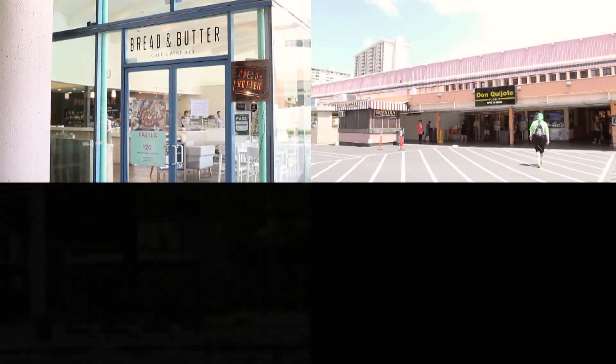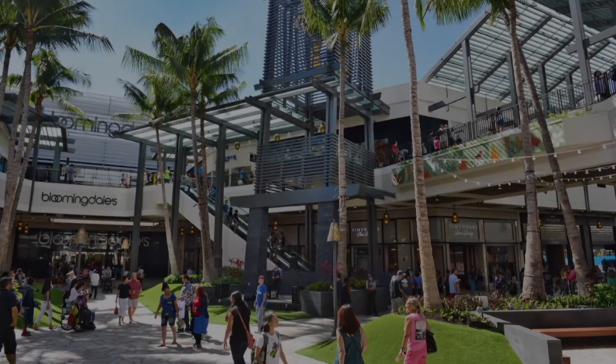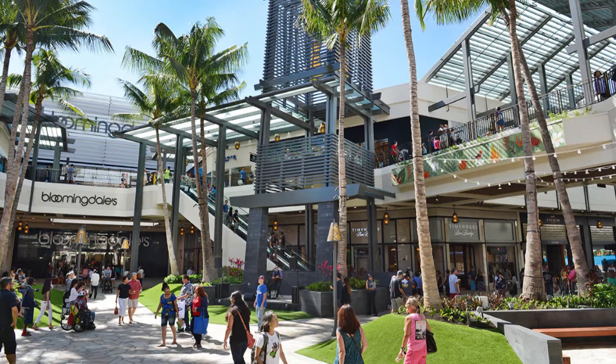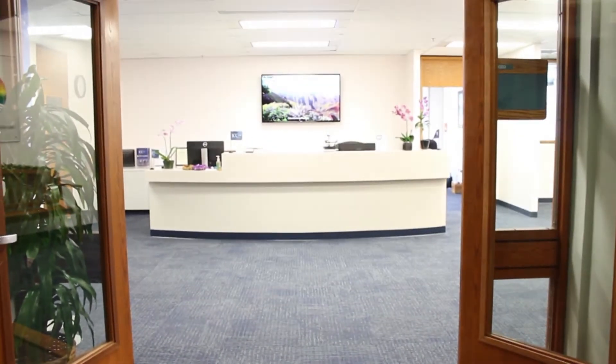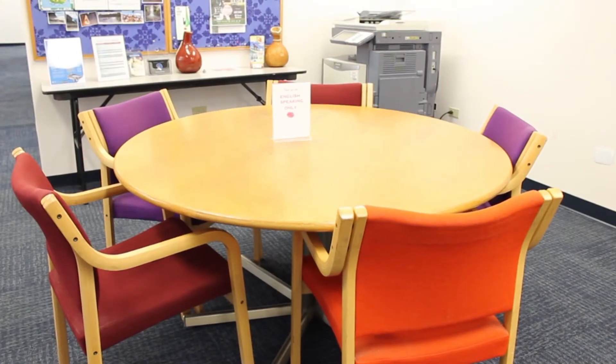Our campus is just walking distance to many restaurants, markets, bus stops, the beach, and the world's largest shopping mall, Alamoana Center. There are many places to explore and many things to do when studying at ICC Hawaii. Now that you have an idea of what's in the neighborhood, let's explore inside of ICC Hawaii.